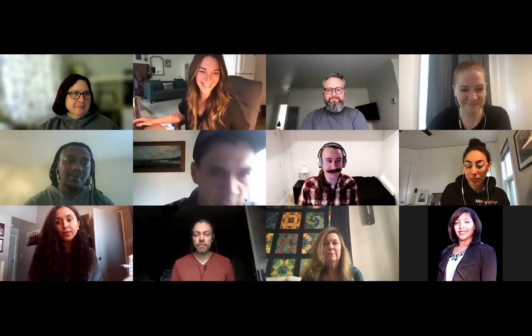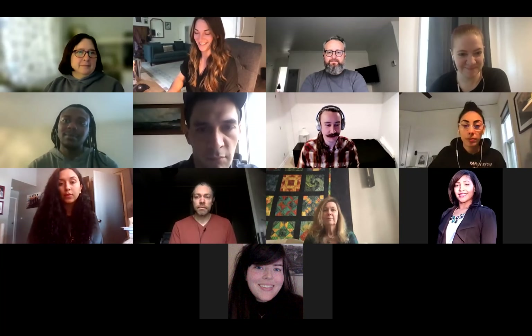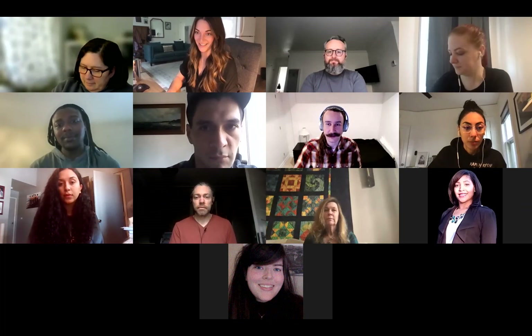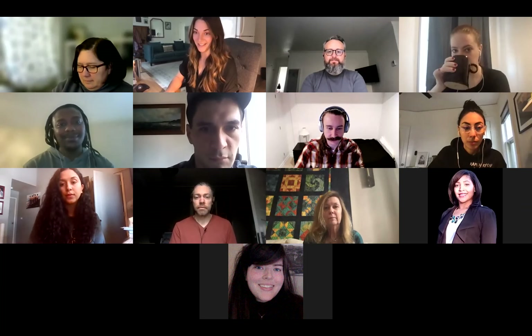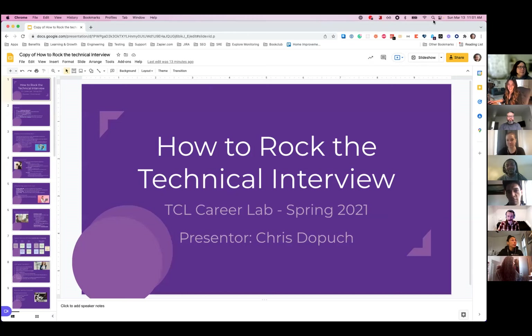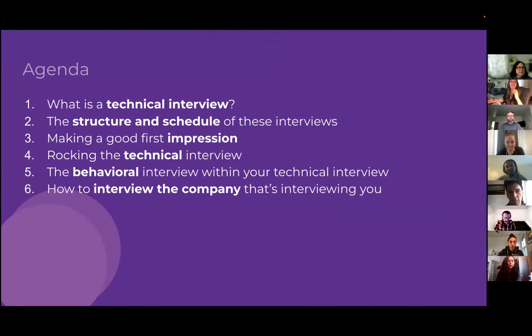Thanks for the intro, Stacey. Hi everybody — my name is Chris, I'm located here in Portland, Oregon. Today we're going to be chatting about how to do technical interviews. Let me get my screen share going and we'll dig into these slides. First, let's go over the agenda for the talk.